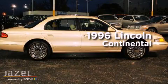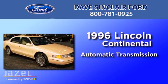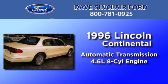This is a 1996 Lincoln Continental. This four-door sedan has an automatic transmission and a 4.6-liter V8.